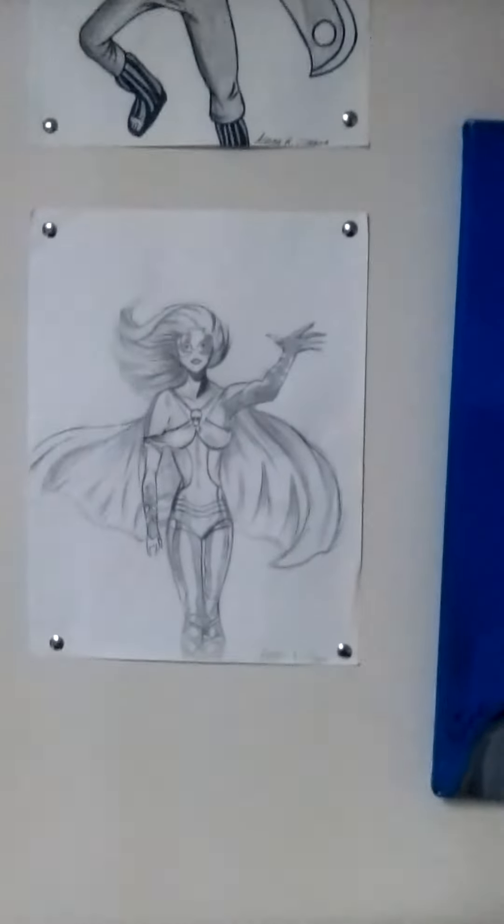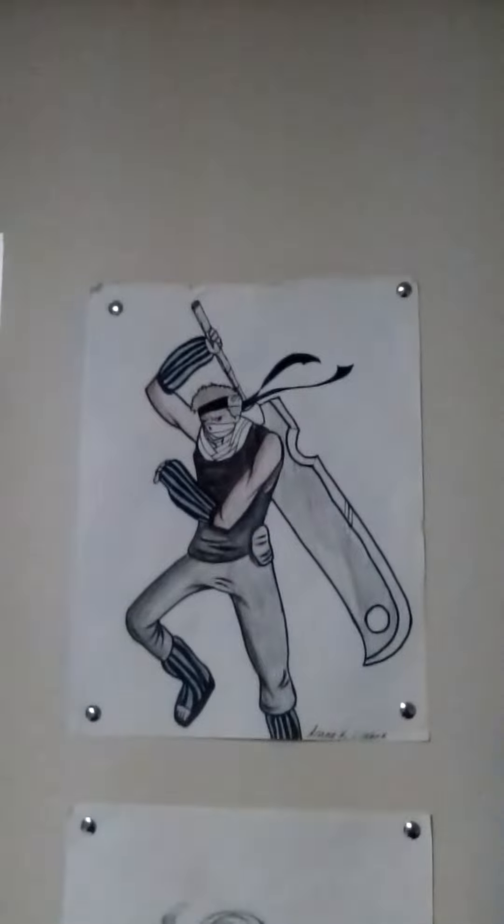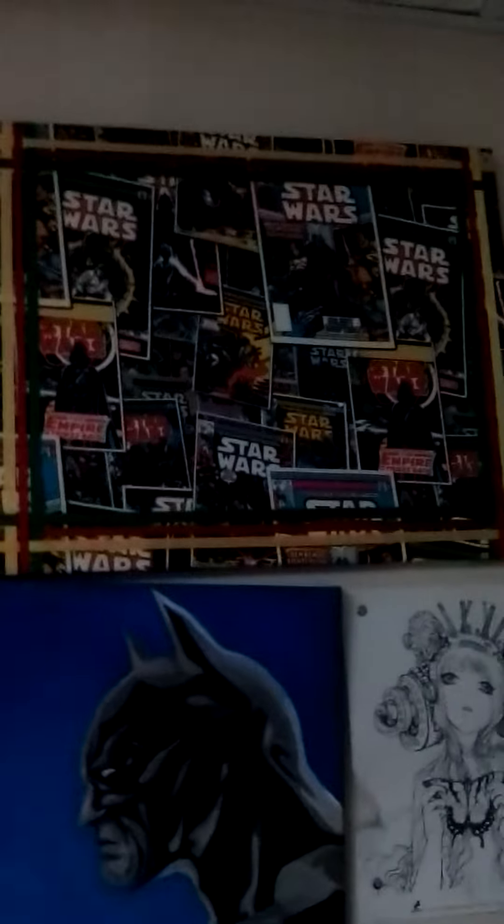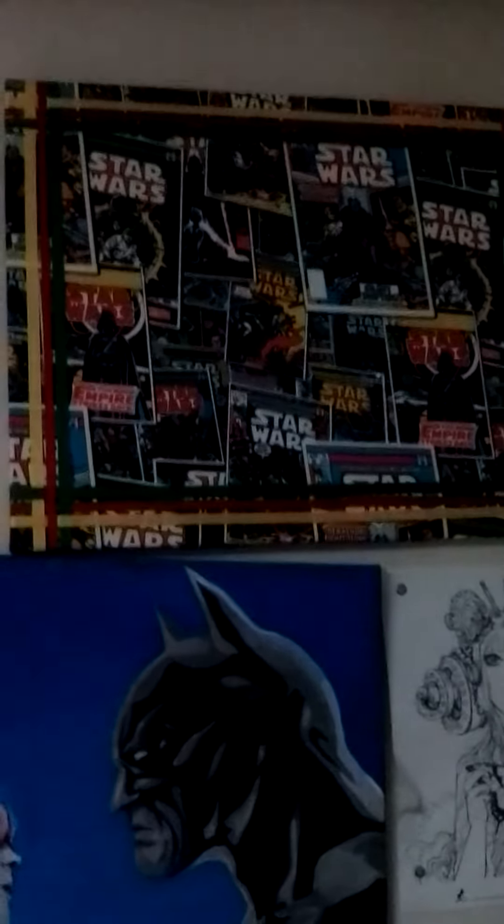This is a picture of Polaris. This is a picture of the Yabuza. This is a Star Wars poster my dad got me for Christmas. Thank you dad, I love you.